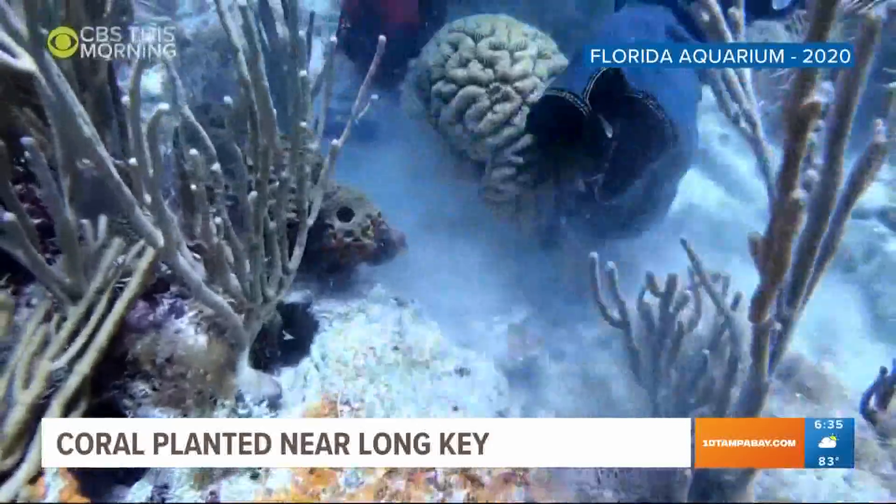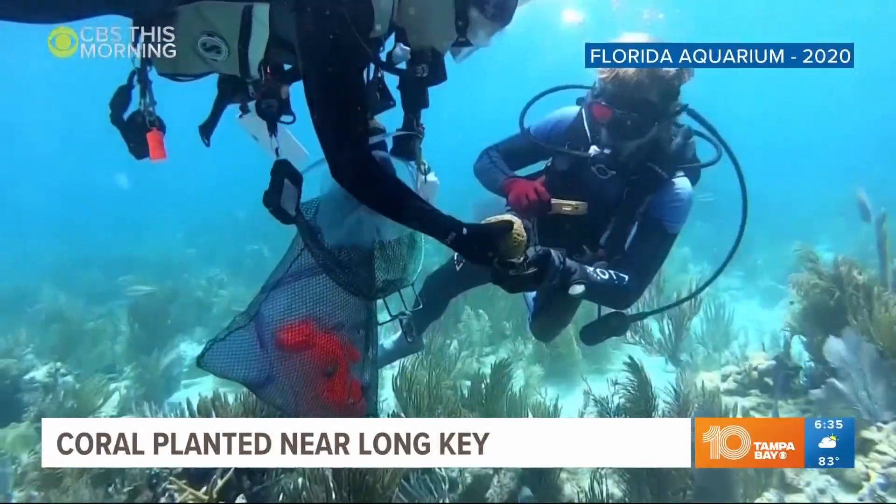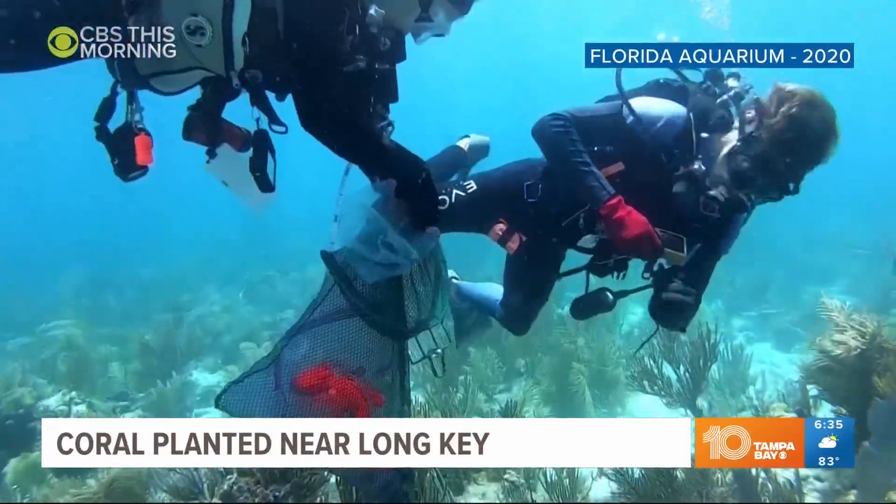This time, scientists bred four different species of coral in a lab for the project. They'll study their growth over the next two years to figure out what factors are keeping the reef from thriving.